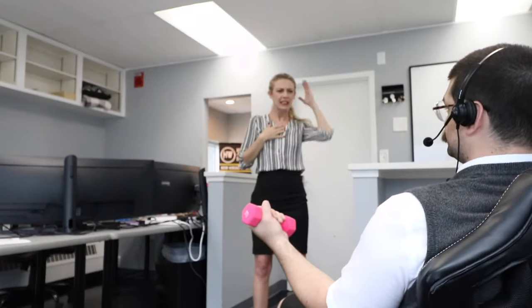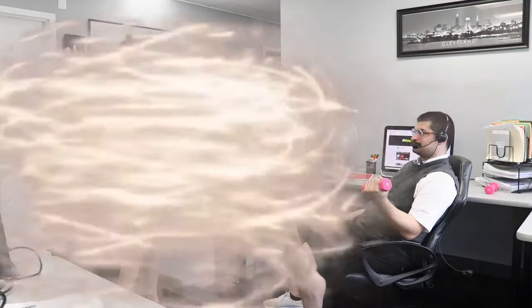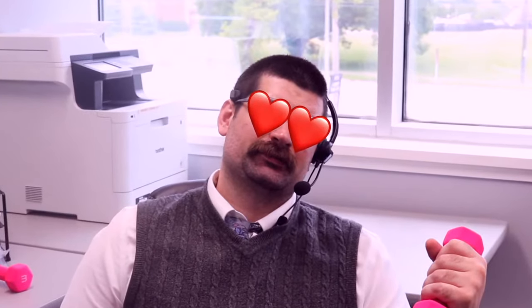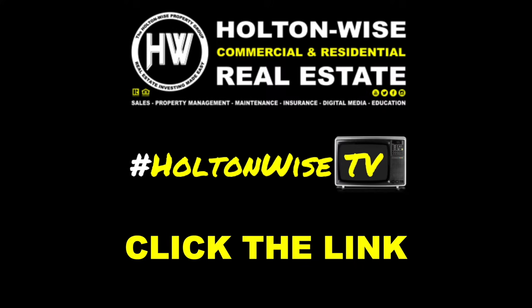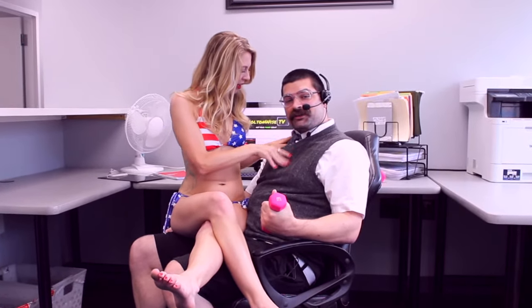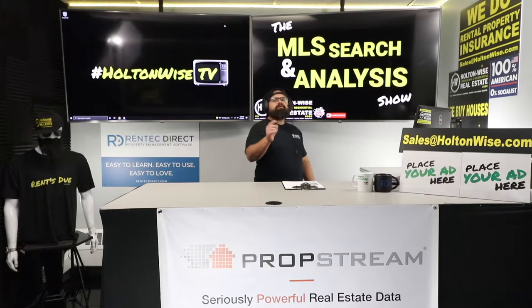Hey Steve, what are you doing? Just saving money on my rental property insurance. Holton Wise — real estate investing made easy. Wow, I'm so glad I clicked that link below.